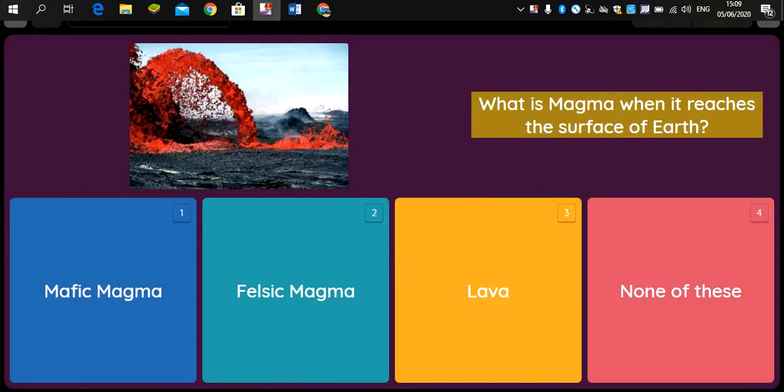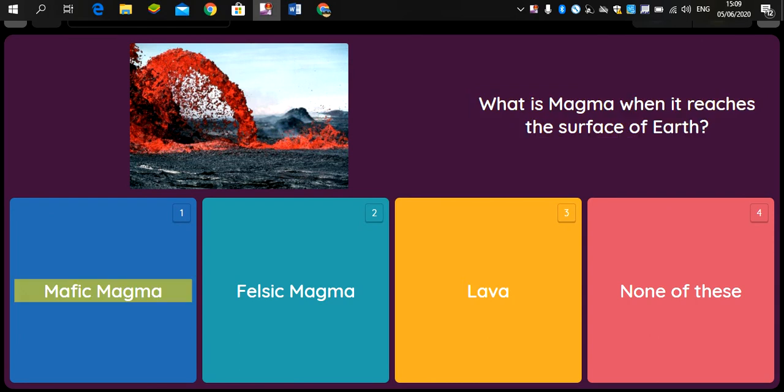Question: What is magma when it reaches the surface of Earth? Option 1: Mafic magma. Option 2: Felsic magma. Option 3: Lava. Option 4: None of these.